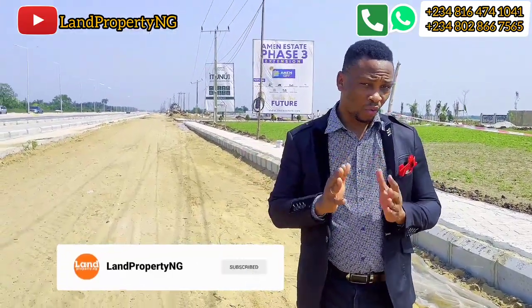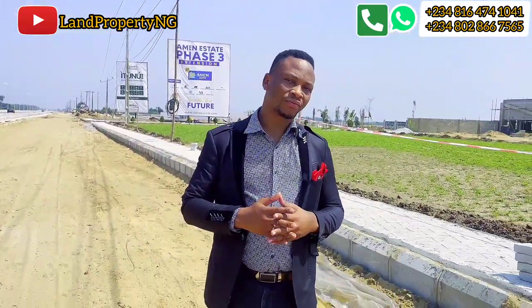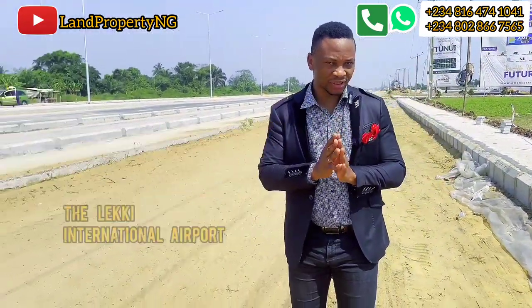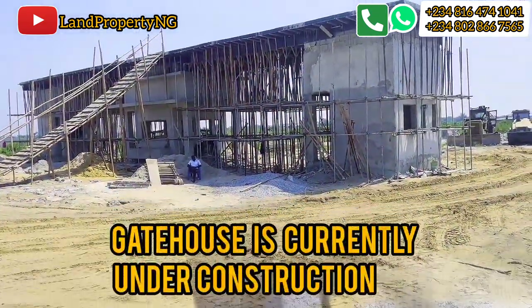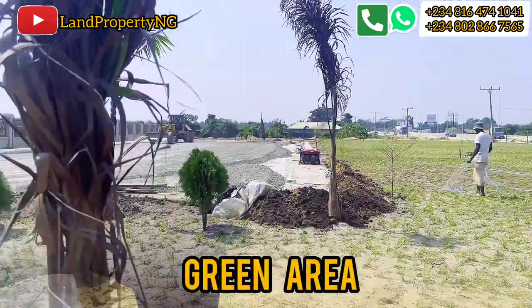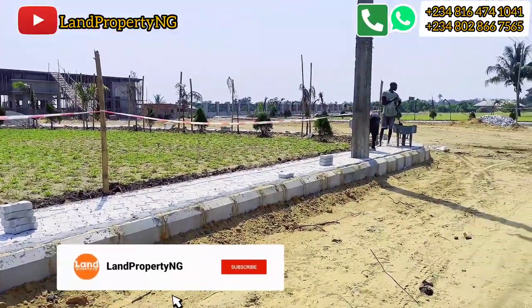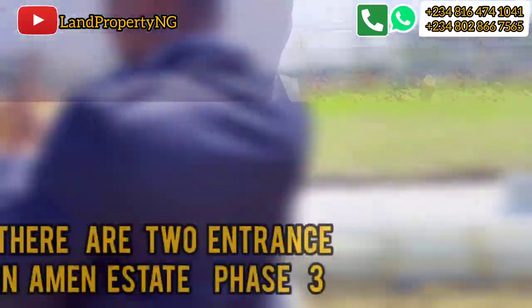Besides Amen Estate Phase 3, we have another estate which is quite more expensive than Amen Estate Phase 3. Opposite Amen Estate Phase 3 we have the proposed site of the Lekki International Airport. Currently in Amen Estate Phase 3 we have the gatehouse which is currently under construction, and we also have the green area which you can see here. Men are on site working — you can see them over there — and there are also workers maintaining the green path. Landscaping is ongoing.